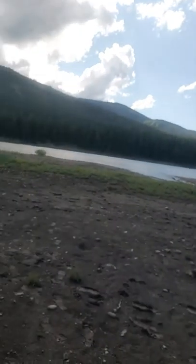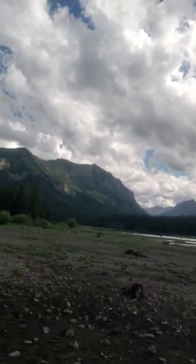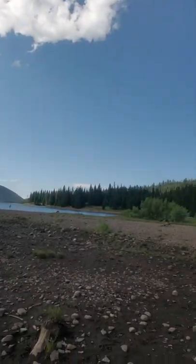Hello! I'm out here looking for a spot to paint. Beautiful day out. Everybody's out on the water. The water's receded from the lake out here. I just absolutely love this view.